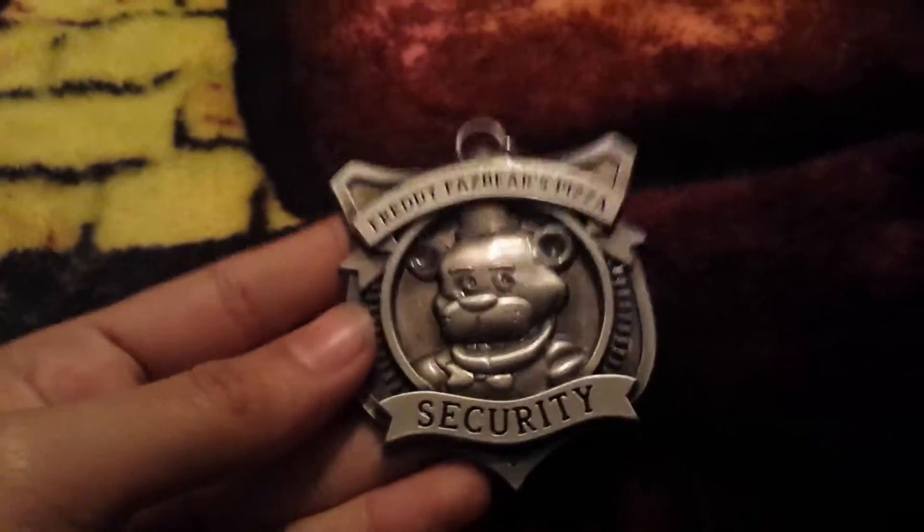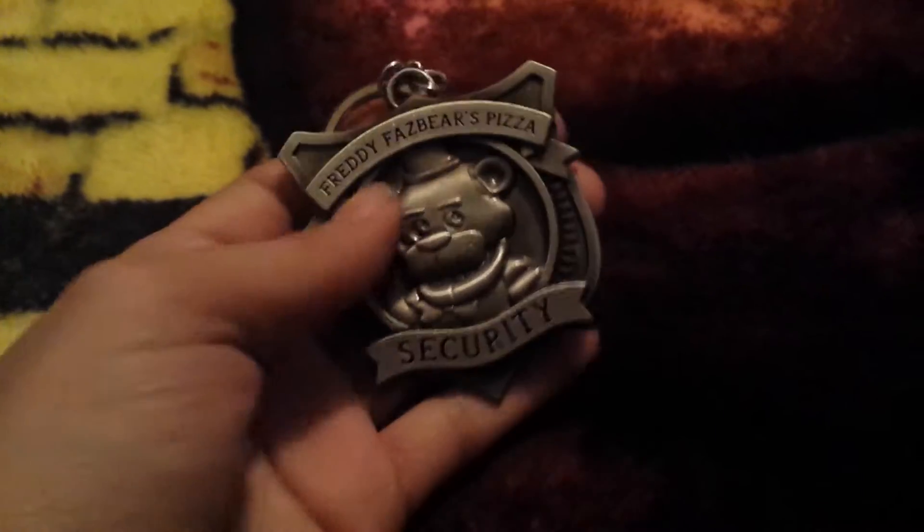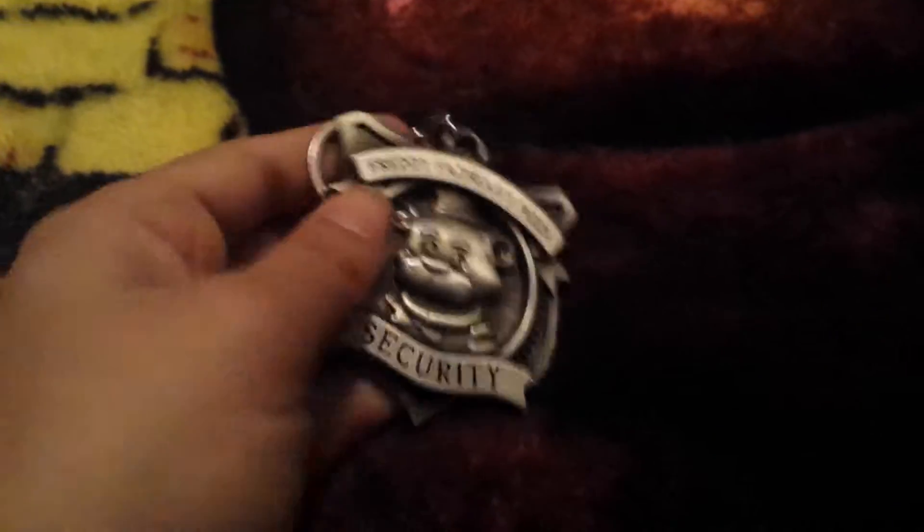I'm going to start with my keychains. This was the first keychain I got — the Freddy Fazbear's Pizza Security keychain. I got this at Hot Topic. You might have seen my video on this one earlier.